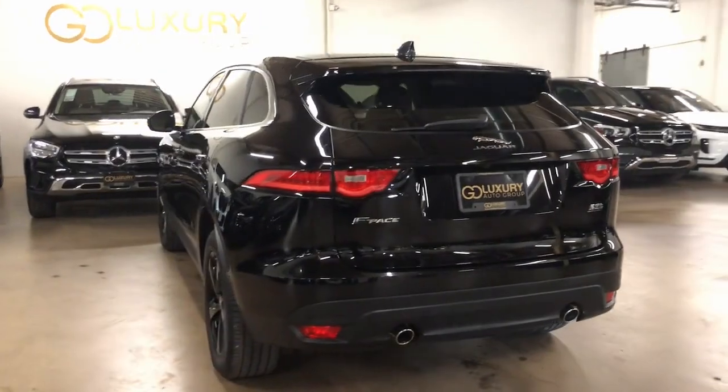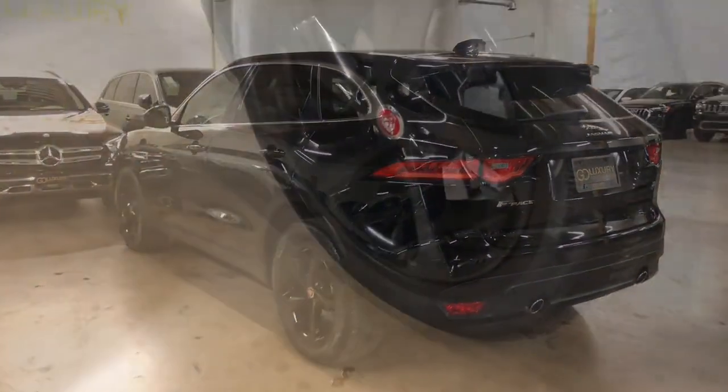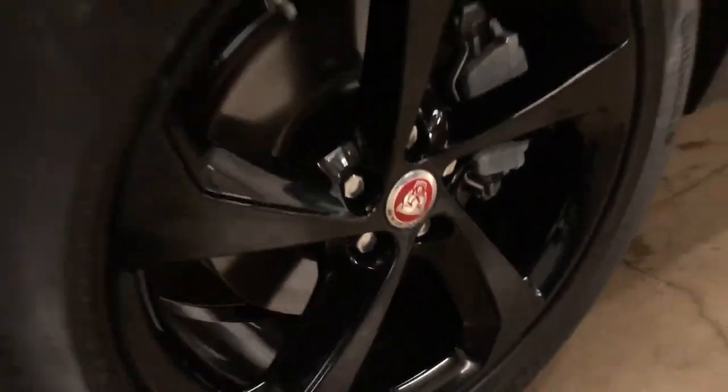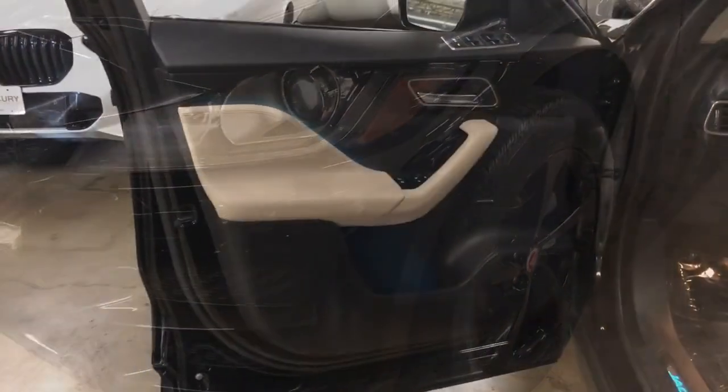driver assist safety features, flexible interior space, sensuous lines, and a thrilling drive are yours in this mid-size luxury crossover with distinctive motorsport DNA.